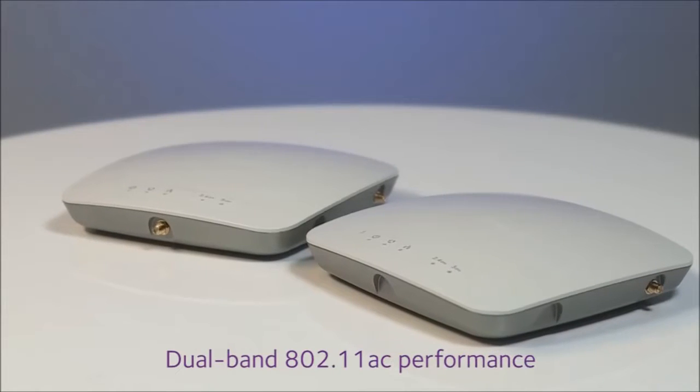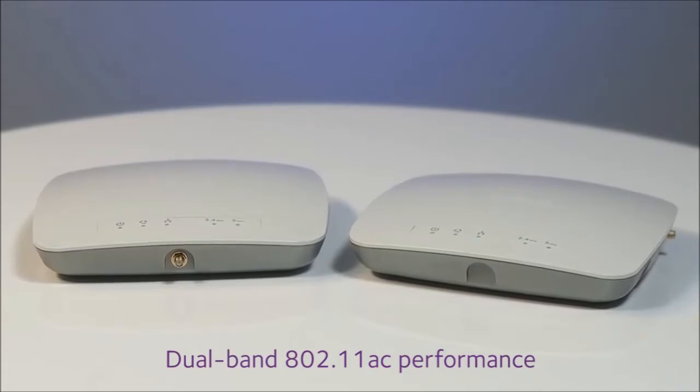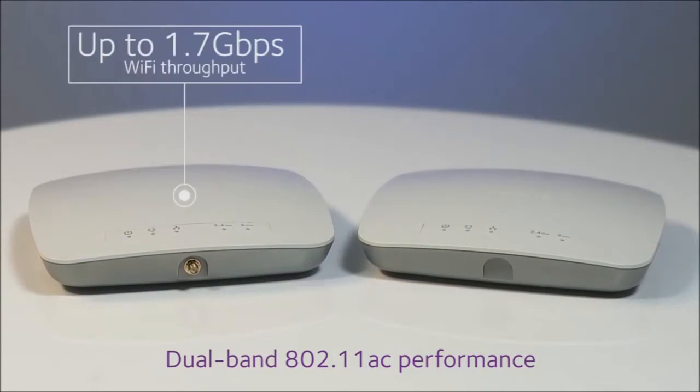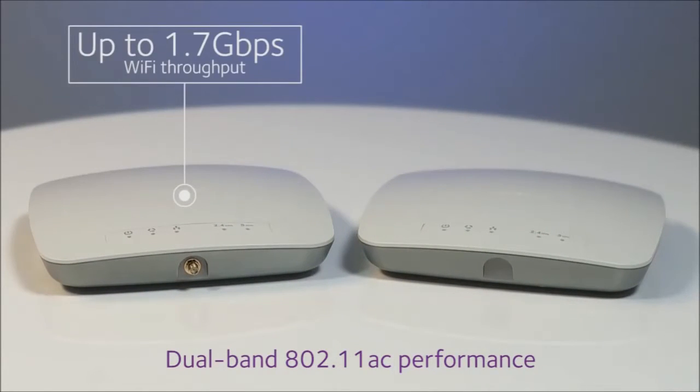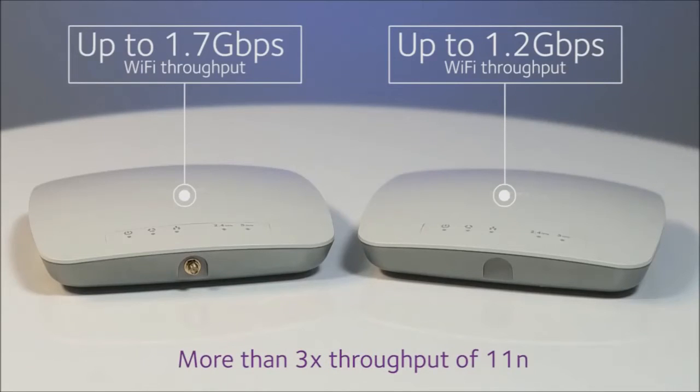Both access points deliver superior dual-band 802.11ac performance. The WAC730 provides Wi-Fi throughput up to 1.7 gigabits per second, and the WAC720 up to 1.2 gigabits per second — both more than tripling the throughput of previous 802.11n generation access points.